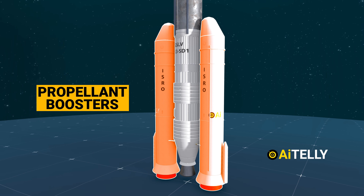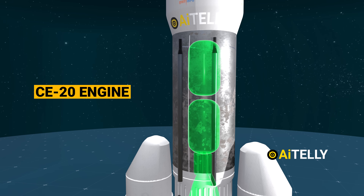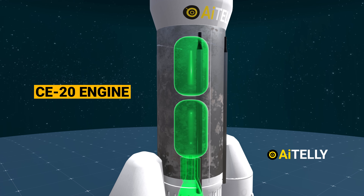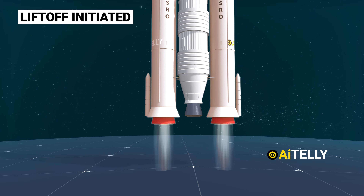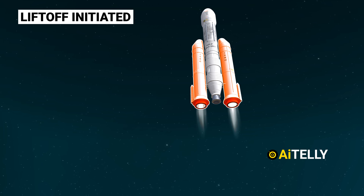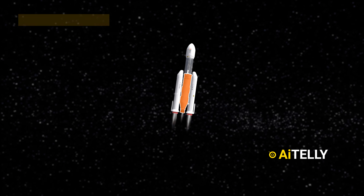Step 3: The vehicle initiates liftoff through the simultaneous ignition of the two solid boosters. Following this, the core stage L110 is ignited roughly 113 seconds into the flight. Both S200 boosters burn for around 134 seconds, and separation occurs at the 137-second mark.